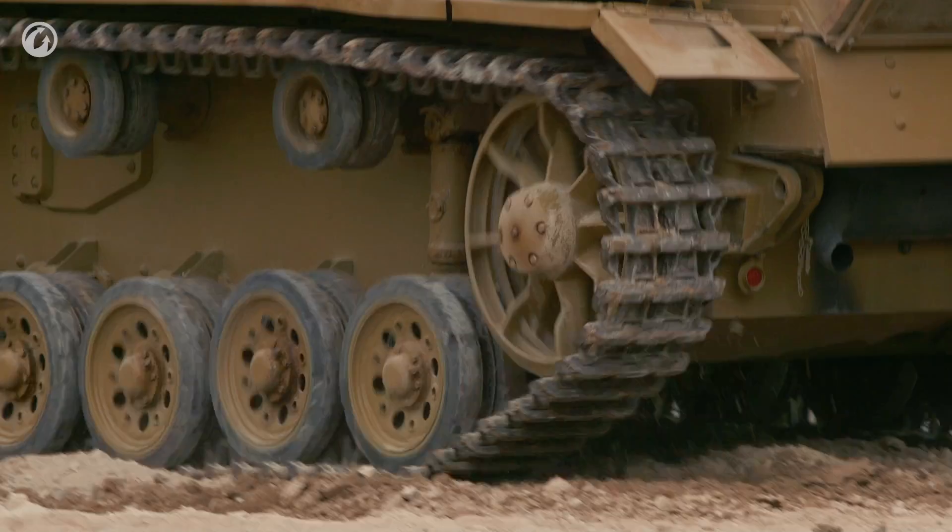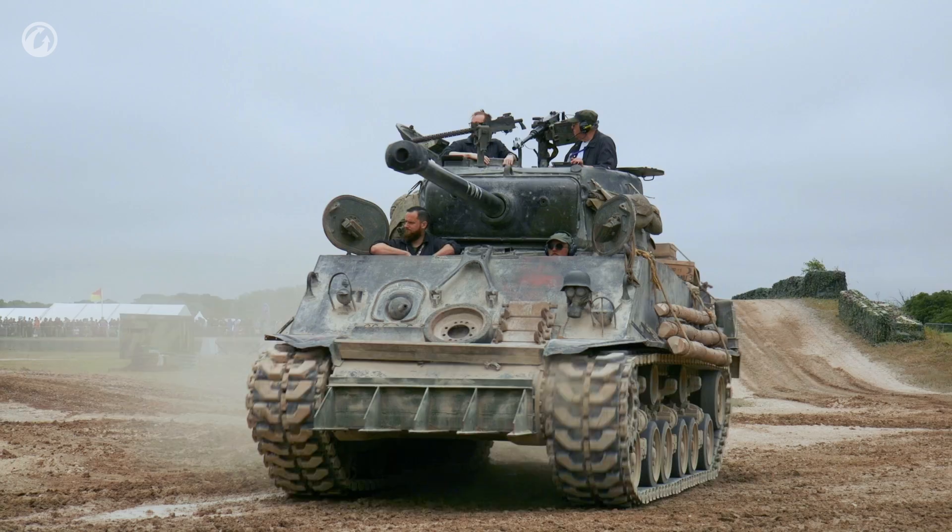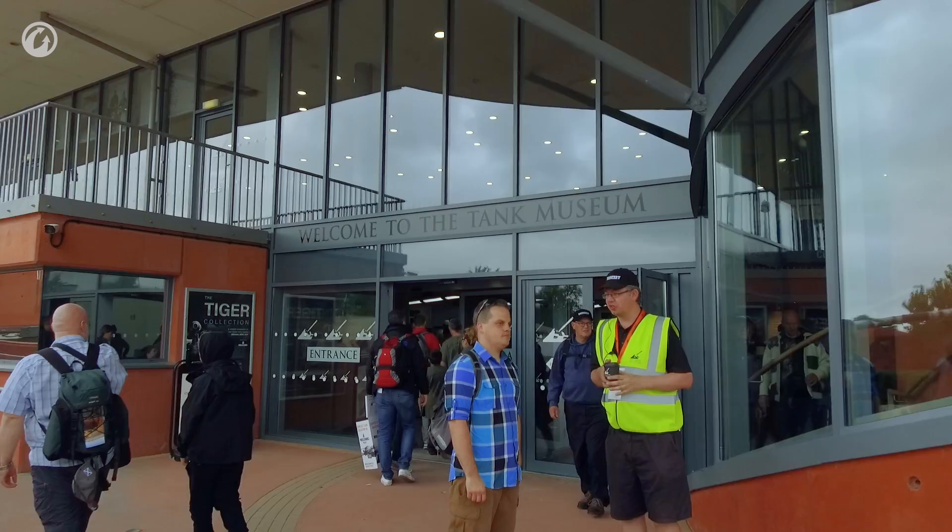The project that we're launching here at Tankfest 2017 at the Tank Museum at Bovington, in association with Gravity Track, our developer, is the Sturmtiger Mixed Reality Experience.